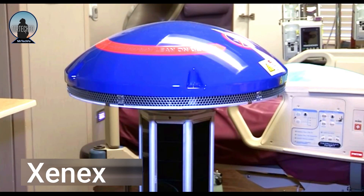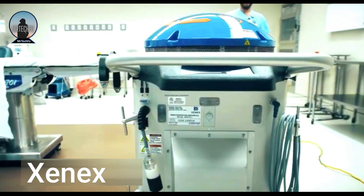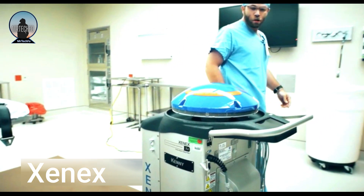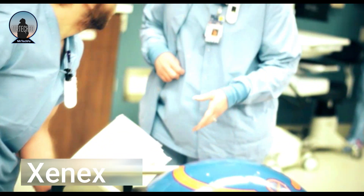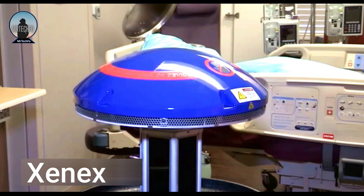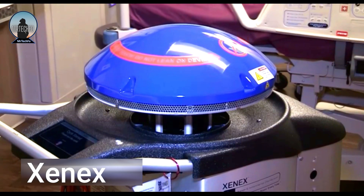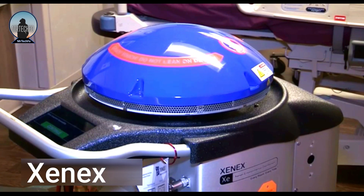In just two or three cycles, the light destroys viruses, bacteria, mold, fungus and bacterial spores that cause infections. This robot is a valuable tool for helping to reduce the spread of infection in healthcare facilities. It is safe, effective and easy to use, and as a result it is becoming increasingly popular in hospitals and other healthcare settings around the world.